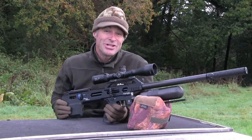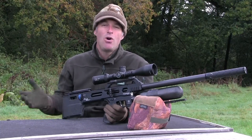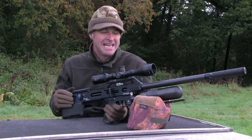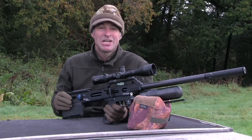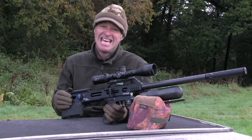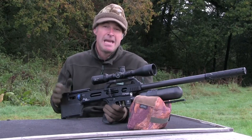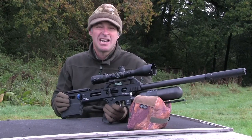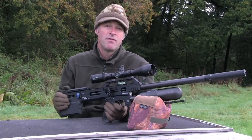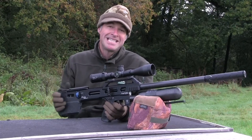So that's our first look at the Daystate Delta Wolf. It really is a remarkable air gun that offers the shooter an unrivalled level of control and adjustability. Of course all that tech does come at a cost, and prices start at around two and a half thousand pounds. That is a really significant outlay, but if you can justify it, it buys you about the most technologically advanced air gun on the planet. I'm looking forward to getting to grips with it a little bit more over the coming weeks and months and showing you some of its features in more detail in the future.